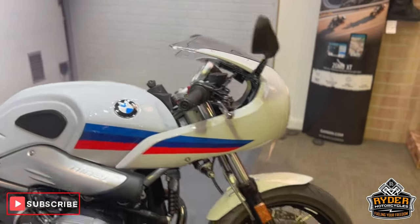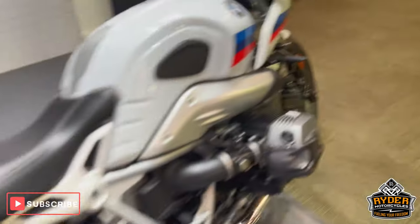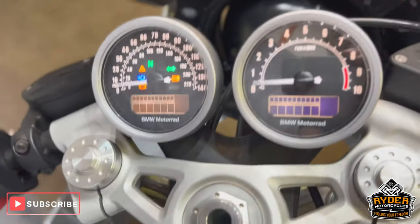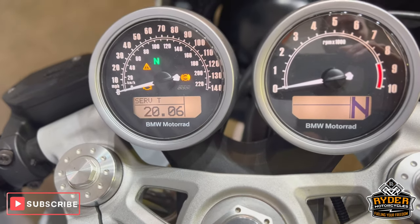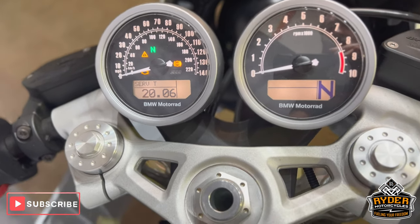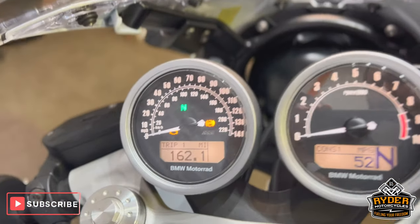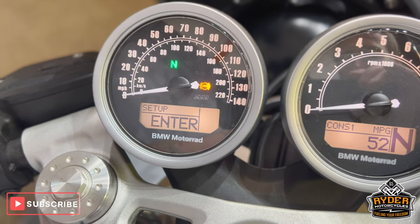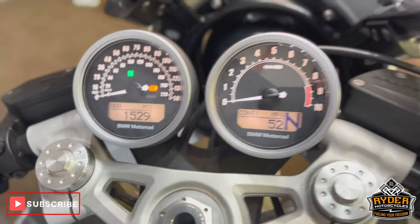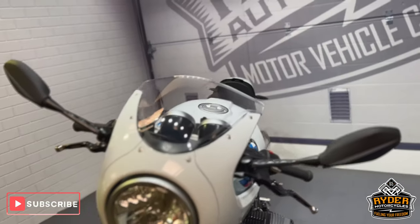Today we've got this absolutely stunning BMW i9t racer. It's a 67, with mega low mileage — 1,529 miles. It's a walkround video just to show you around the bike, show you the general condition and any extras that are on there.